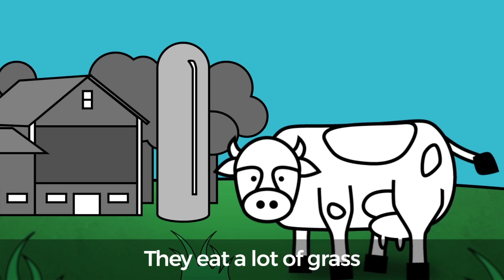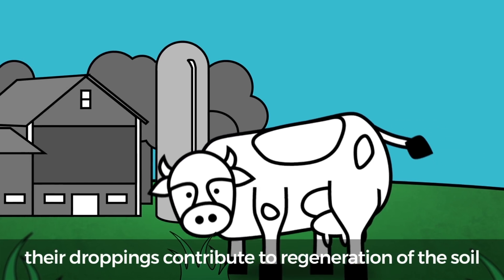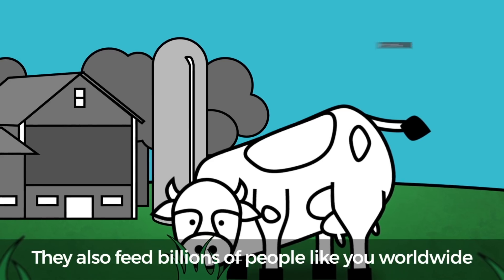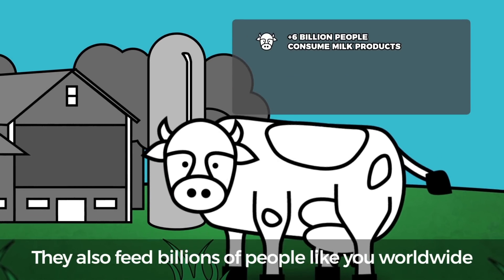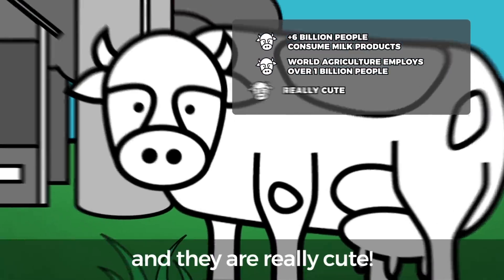Cows are super important. They eat a lot of grass and when they move around, their droppings contribute to regeneration of the soil. They also feed billions of people like you worldwide, provide tons of jobs, and they are really cute.